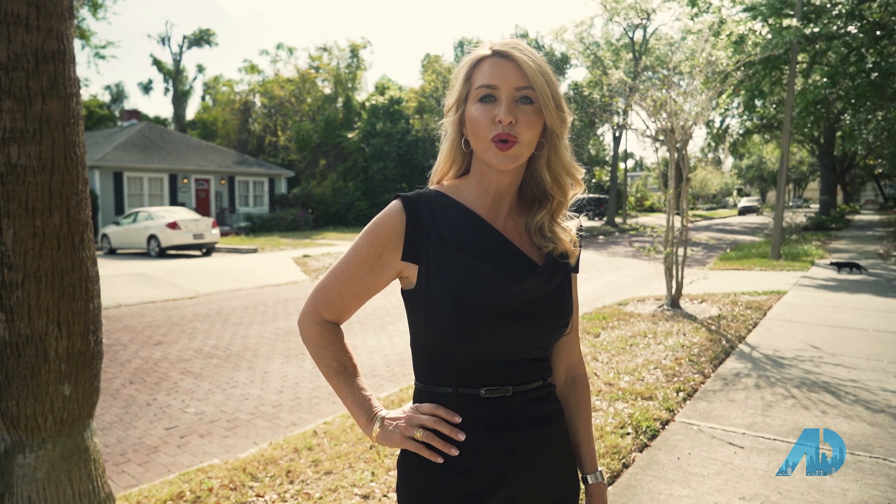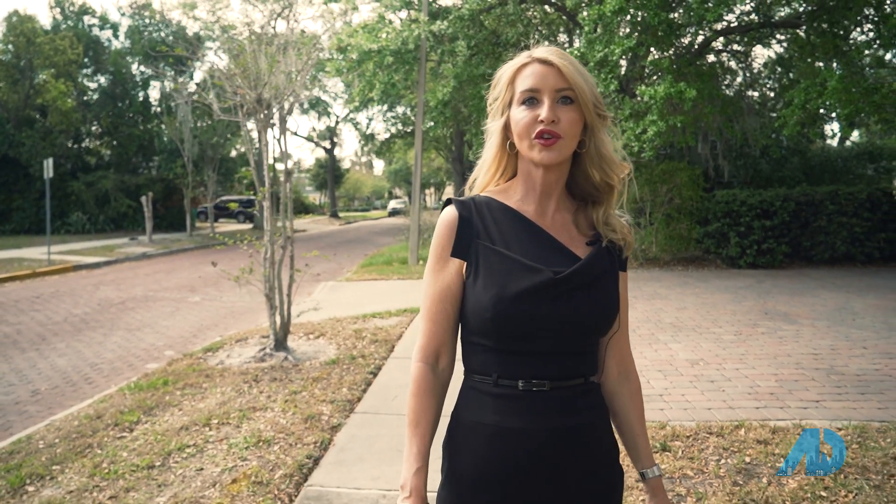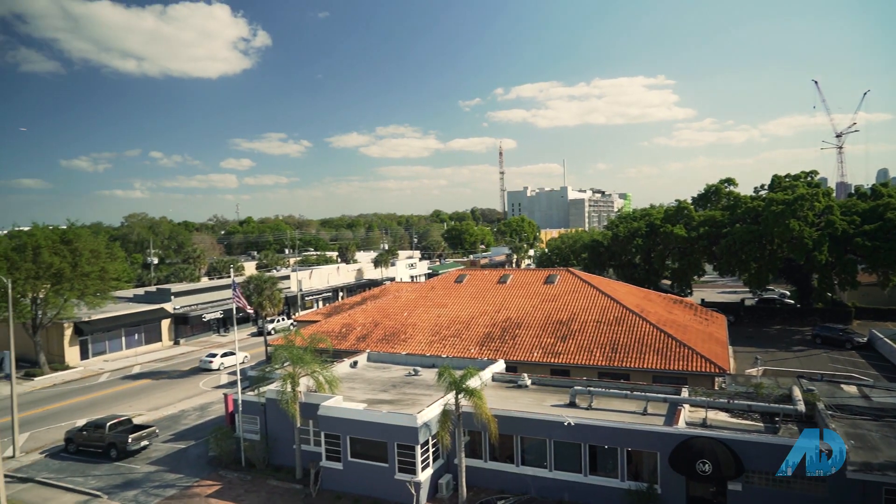Welcome to Orlando. Today we are going to take a look at the Lake Ivanhoe District, one of the most historic areas in Orlando. As you walk down the quiet streets you will find a lot of sidewalk cafes, art galleries, restaurants, and eclectic antique shops.